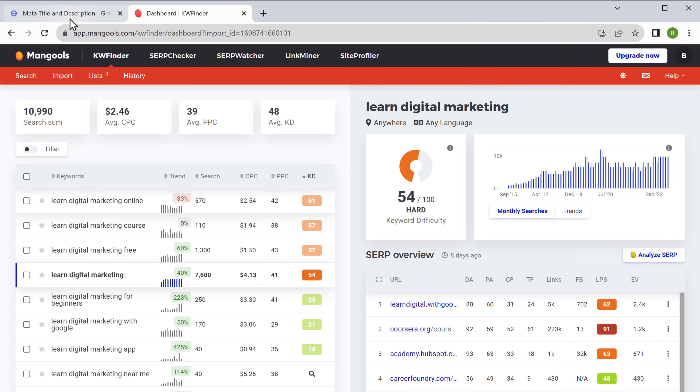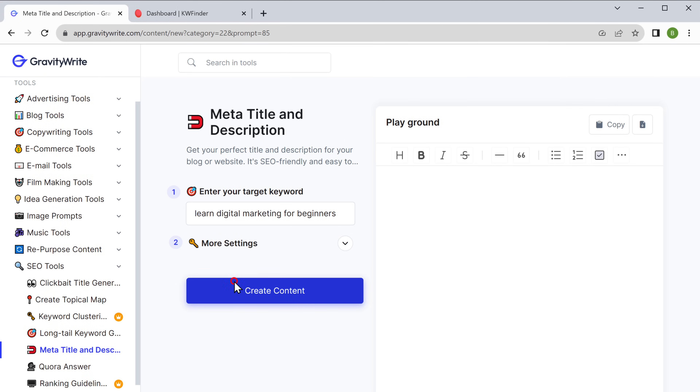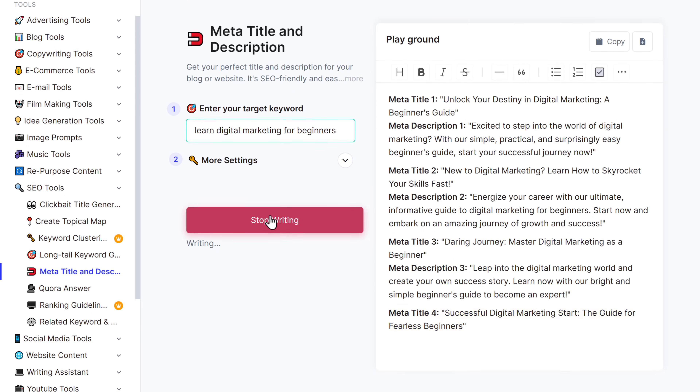Now go back to GravityWrite, paste the keyword, and click 'Create Content.' And there we go — we have the meta-titles and descriptions generated for the high-ranking keyword that we want.